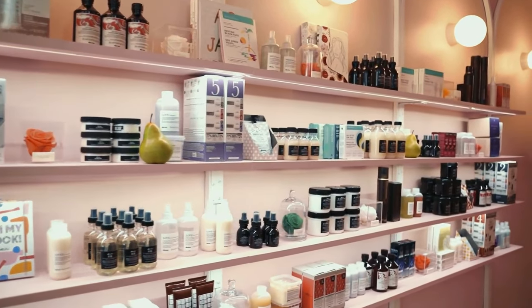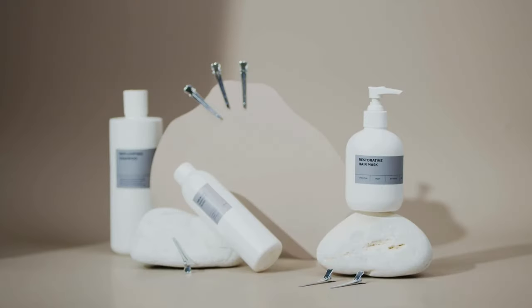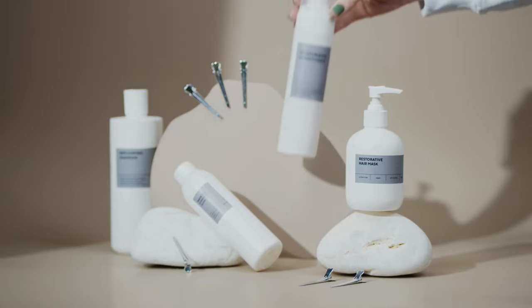Next, sort products into categories: hair care, skin care, makeup, etc. This makes it easier to see what you actually use and what can go.